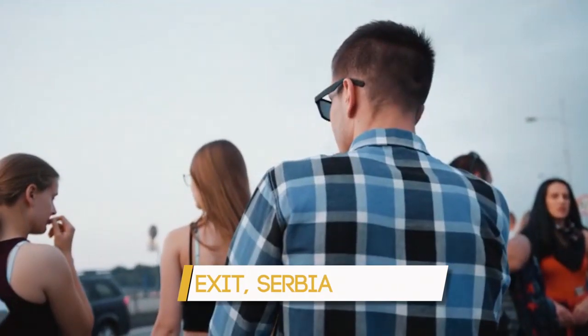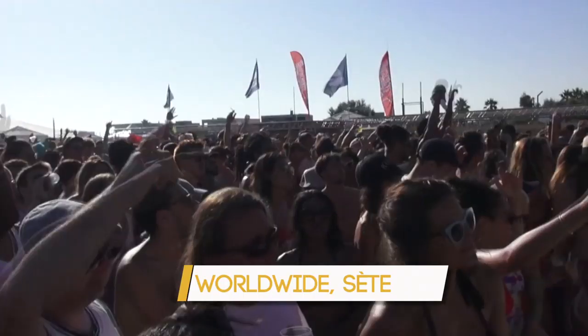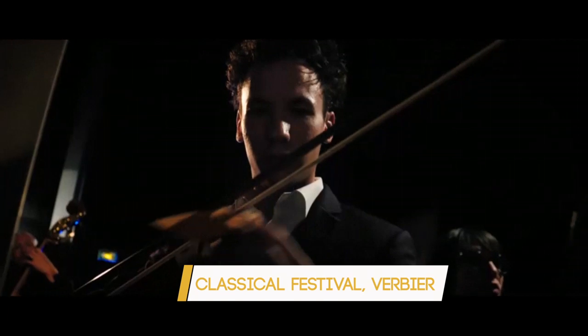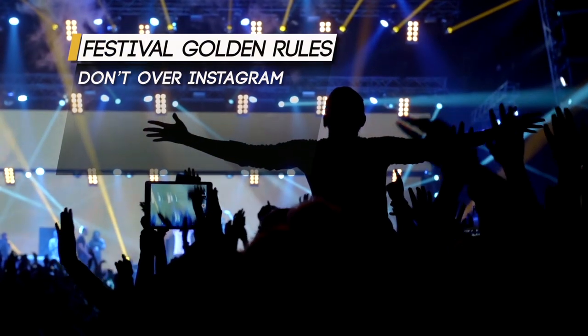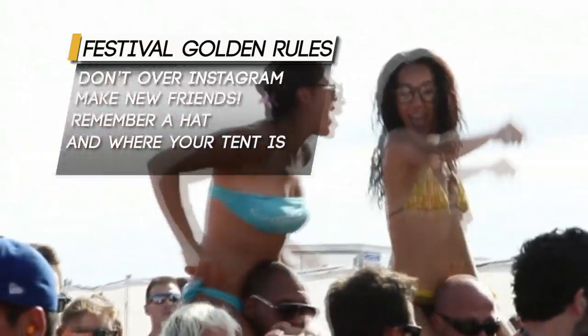There's a huge rise in people making a holiday around a one-day city or island festival. Worldwide is in Sete just outside Montpellier, and Sonar is bang in the centre of Barcelona. Some, like Futur in Torino, offer hotel accommodation with your gig ticket. If that's not your musical street, the stunning town of Verbier has a two-week festival with classical music by night and stunning scenery by day. Whatever you love, remember the golden festival rules: don't over-Instagram, make new friends, actually enjoy the festival, don't forget a hat, don't forget where your tent is, and don't forget the sun lotion.